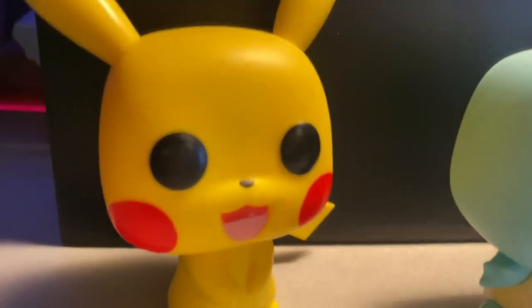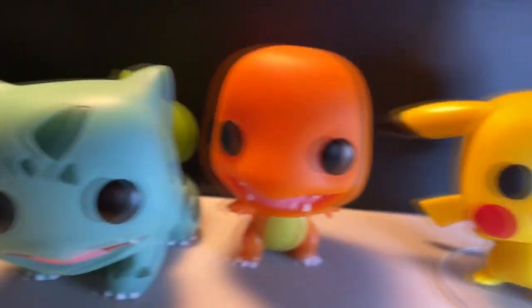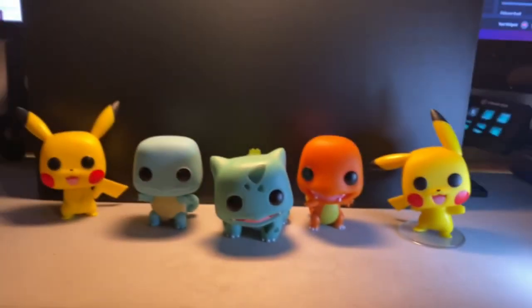And of course, gotta catch 'em all. So far I have every single Funko Pop for Pokémon, excluding the 10-inch pops. These things are awesome — I have Eevee coming up soon and of course the Flocked Squirtle and Pikachu.